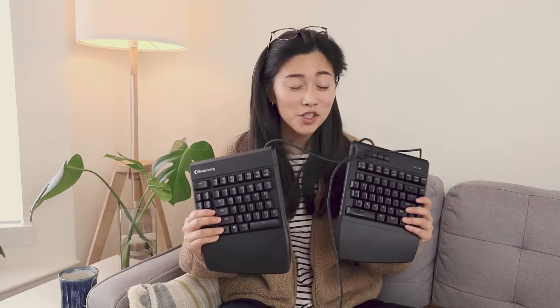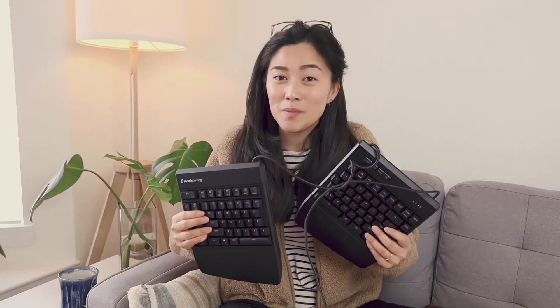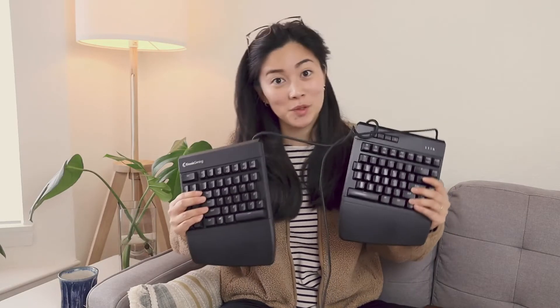And that's just like two more wires than I want on my desktop. The other con, which I think is really just more my mistake, is that I got the blue switches, which honestly are just so dang loud. And I say it's my mistake because this thing comes in different key switches and I just happened to choose the blue one.